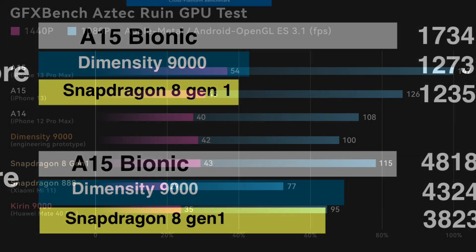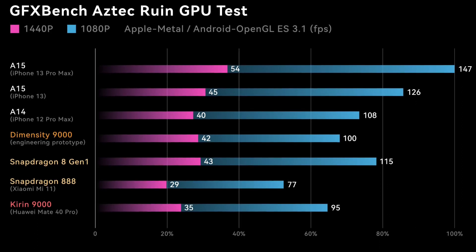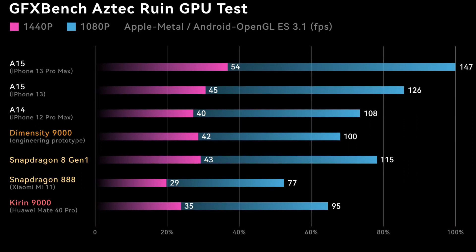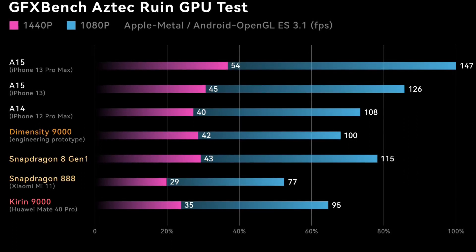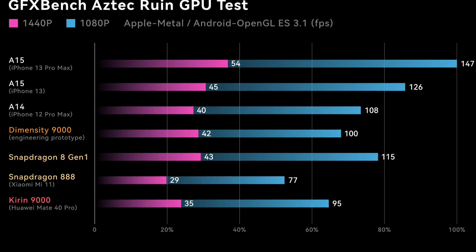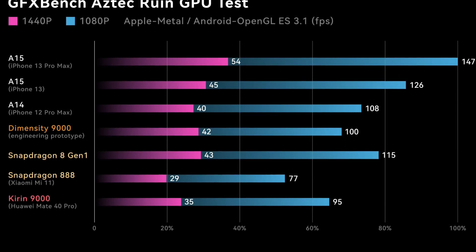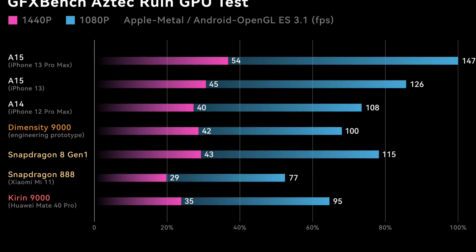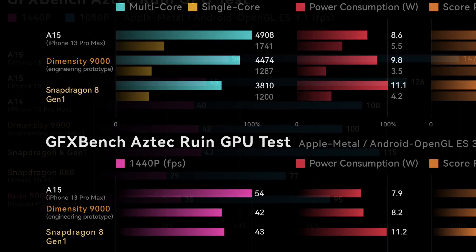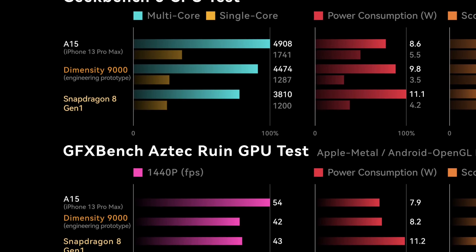Speaking of GPU, the A15 Bionic outperforms its rivals there as well — hitting 54 frames per second in 4K40p and 147 frames per second in 1080p, which is quite impressive. The MediaTek Dimensity 9000 and Snapdragon 8 Gen 1 are lagging behind even last year's A14 Bionic, barely managing 42 and 43 frames per second in 4K40p and 100 and 150 frames per second in 1080p respectively.